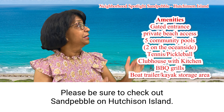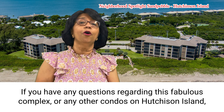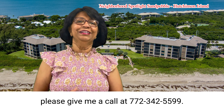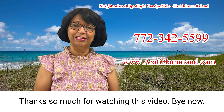Please be sure to check out Sand Pebble on Hutchison Island. If you have any questions regarding this fabulous complex or any other condos on Hutchison Island, please give me a call at 772-342-5599. Thanks so much for watching this video. Bye now.